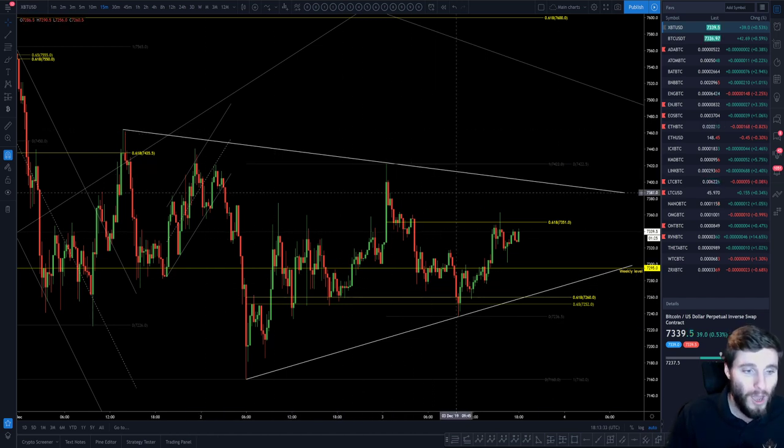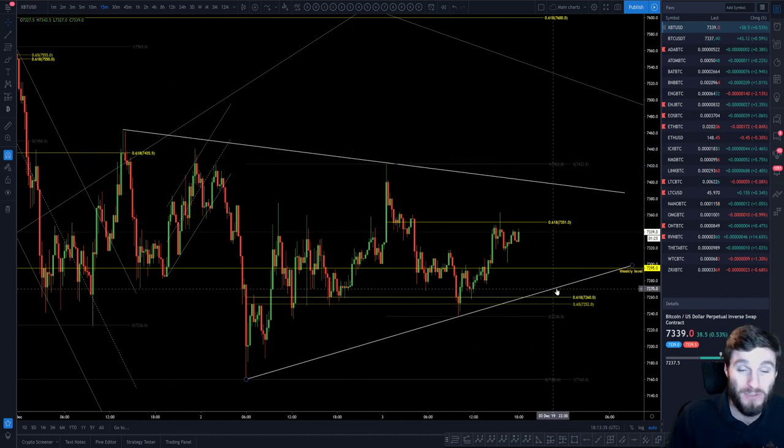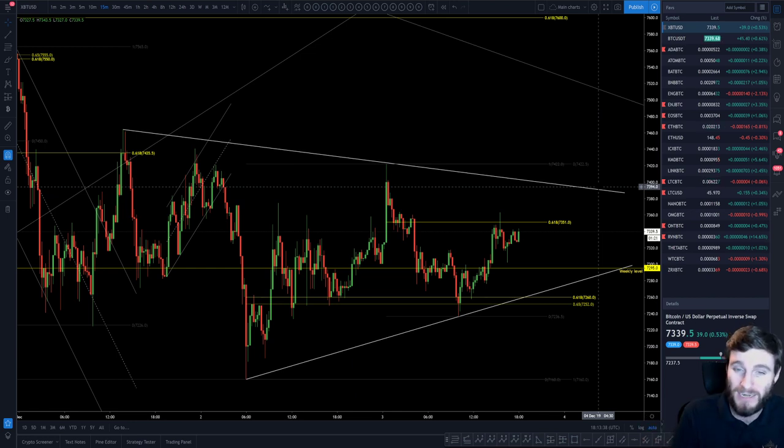What I'm seeing here on the chart, we've got a little bit of a symmetrical triangle going on, but nevertheless a sideways range. The top of this range is around $7,420 and the low coming in at around $7,200-ish. So we've got a nice $200 range which is great for day traders.